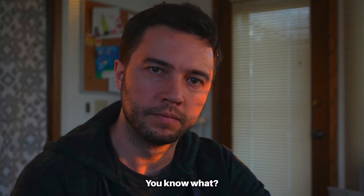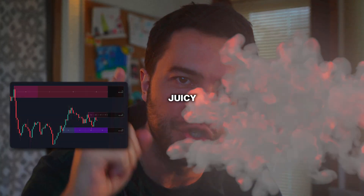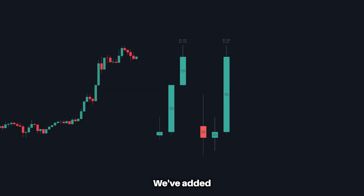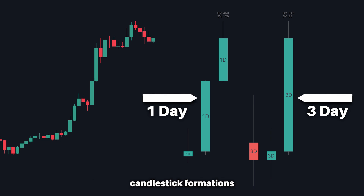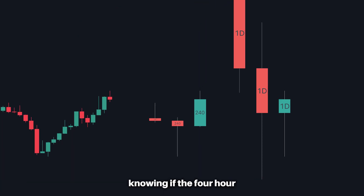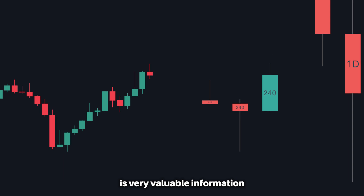You deserve a fat juicy update. Starting off with our Market Dynamics Indicator, we've added a groundbreaking feature that allows users to see high time frame candlestick formations while looking at low time frame charts. Knowing if the four-hour or the daily is going to engulf, for example, is very valuable information when you are trading on lower time frames.